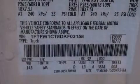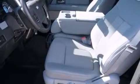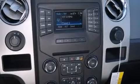Its top features include Bluetooth cell phone integration, a double wishbone independent front suspension, hill start assist, aluminum wheels, and traction control and stability control systems.